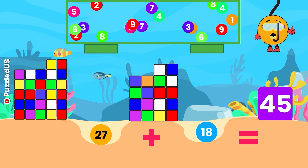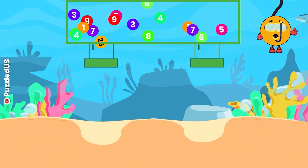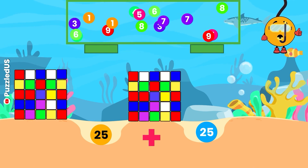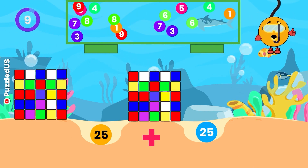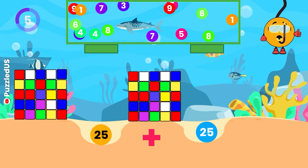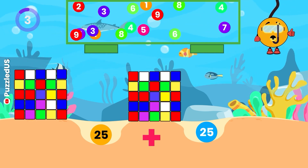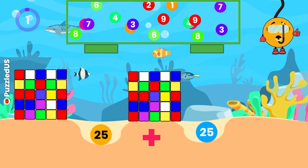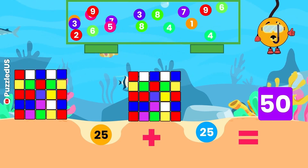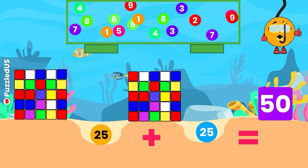Incredible! What do we get when we add 25 and 25? Watch the cubes and falling balls closely! Your 10 seconds start now! Excellent! The answer is 50, just like the number of states in the United States! Incredible!